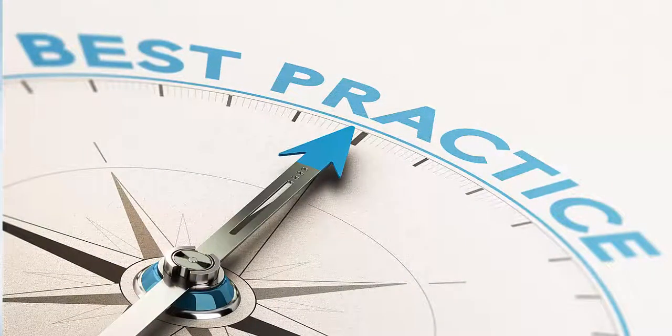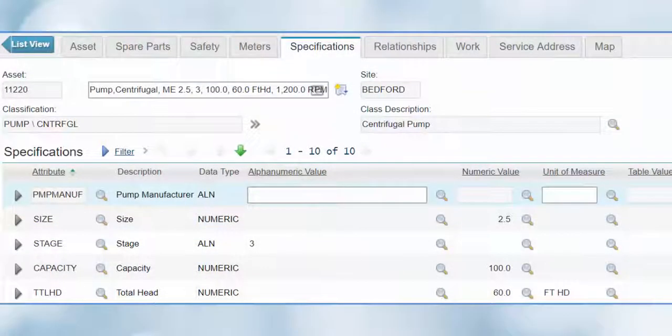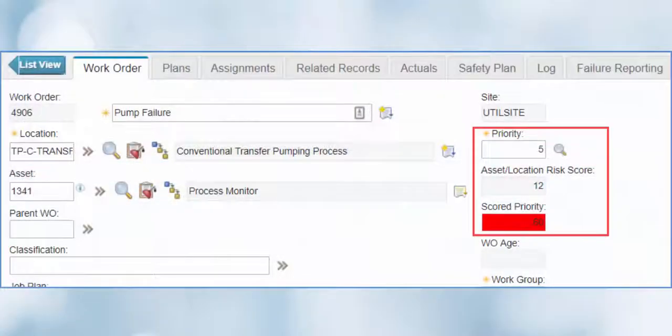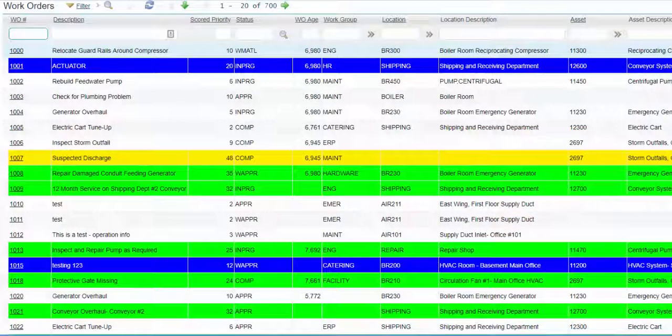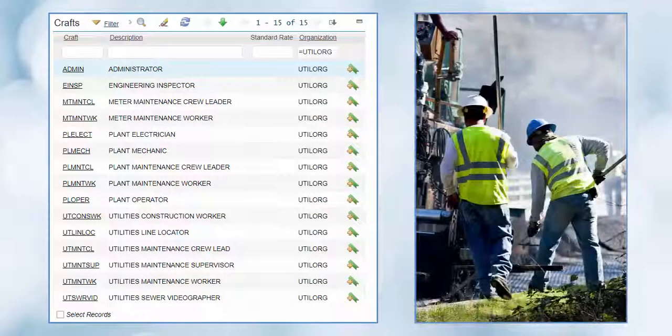Using best practices? You will now. StarMax is based on ISO work and asset standards. These standards include, but are not limited to, asset classifications and attribution profile, asset risk, work priority and scored priority, crafts, crew types, and more.